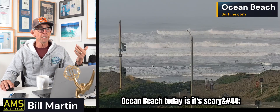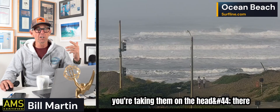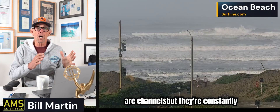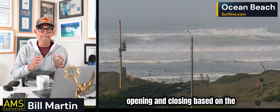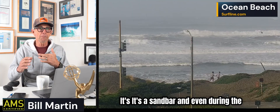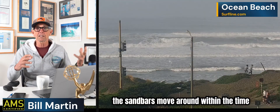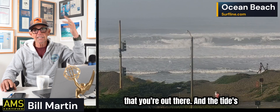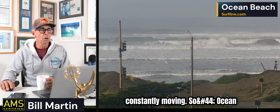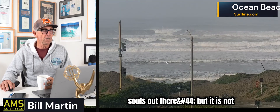This is Ocean Beach. The problem with Ocean Beach today is it's scary. You're taking them on the head. There are channels but they're constantly opening and closing based on the tide swings — it's a sandbar. Even during a session on a bigger day like this, the sandbars move around within the time you're out there. I'm sure there are some brave souls out there, but it is not for this brave soul.